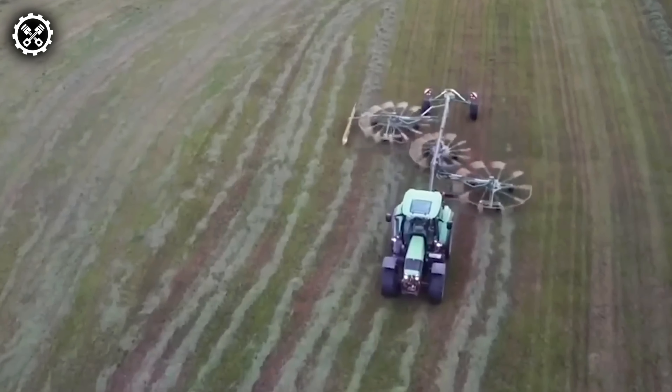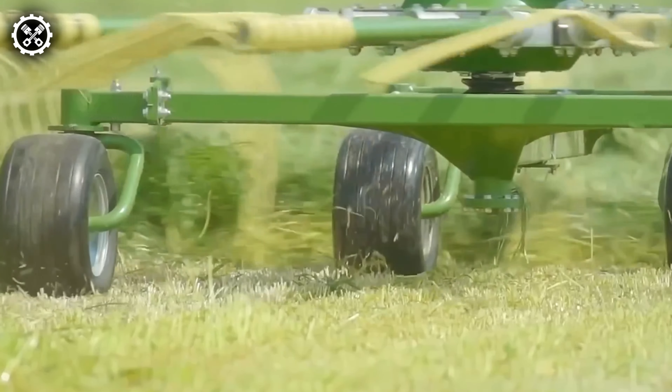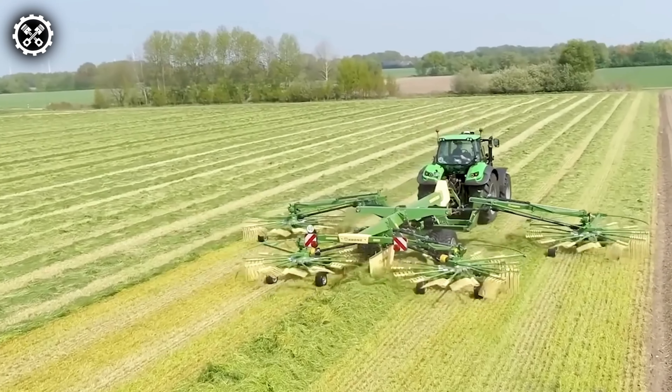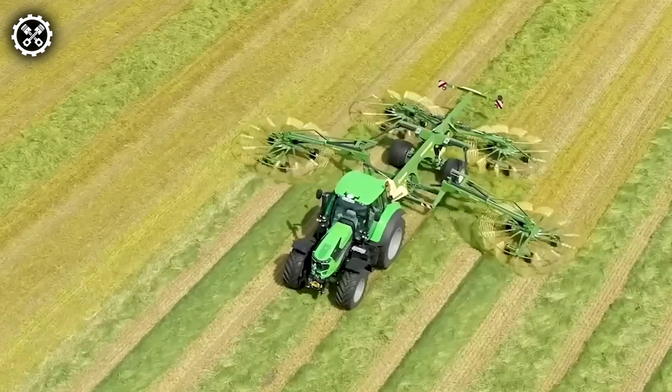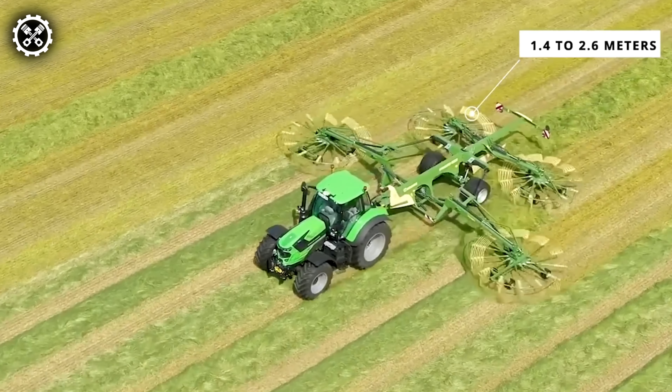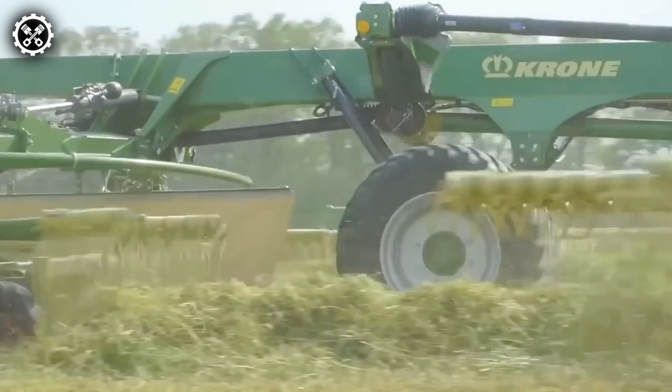Krone further expands its windrower collection with a new four-rotor model incorporating a center swath. This latest addition is equipped with an adjustable hydraulic load relief system and an electric system for rotor height adjustment and lifting at the headland. The swath width ranges from 1.4 to 2.6 meters, and the machine's working width extends from 10.8 to 13.7 meters, showcasing versatility and efficiency in operation.